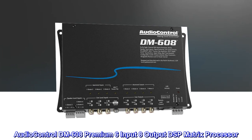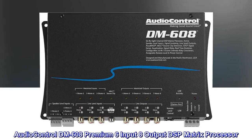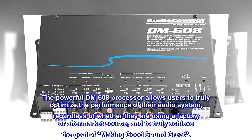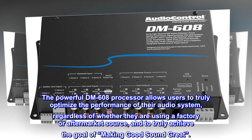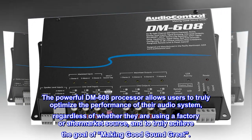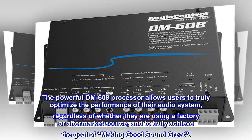AudioControl DM608 Premium 6 Input 8 Output DSP Matrix Processor. The powerful DM608 processor allows users to truly optimize the performance of their audio system, regardless of whether they are using a factory or aftermarket source, and to truly achieve the goal of making good sound great.